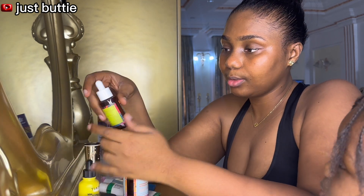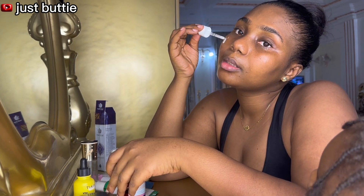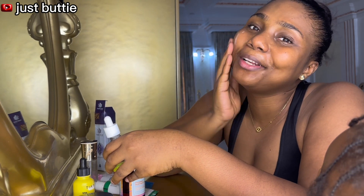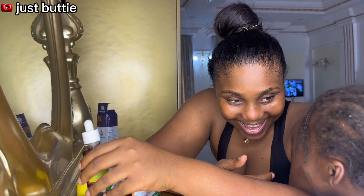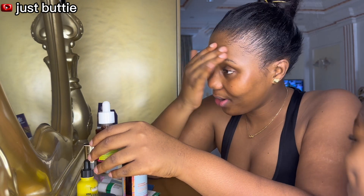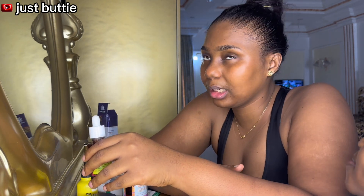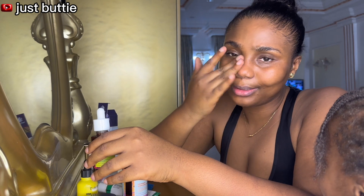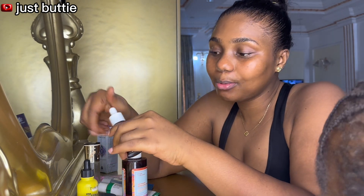I'm not going to be using the TM serum today — I just want to use my discoloration correcting serum. I'm going to take a little of it and drop it on my face. That was more than a little, but I'm going to apply it all over my face and my forehead. I made sure the face was able to absorb this product correctly.